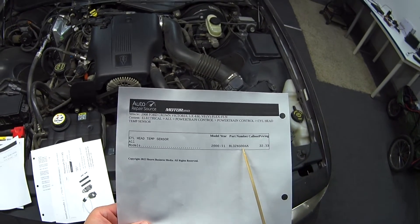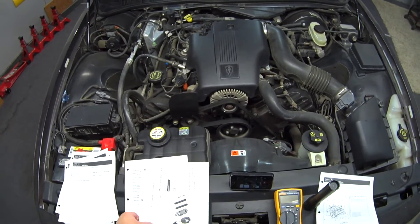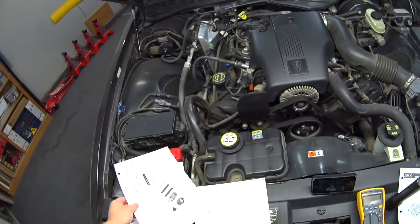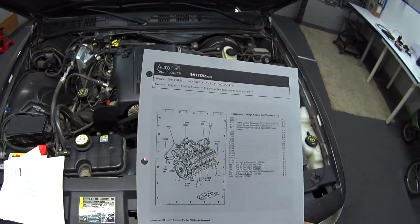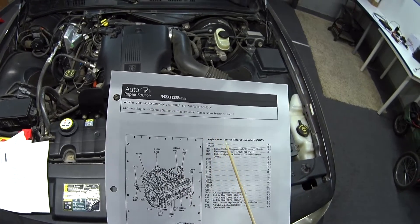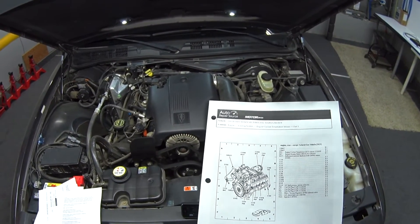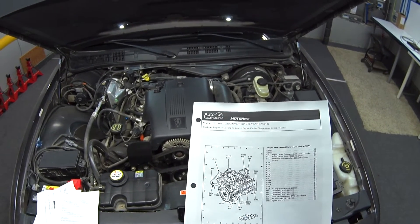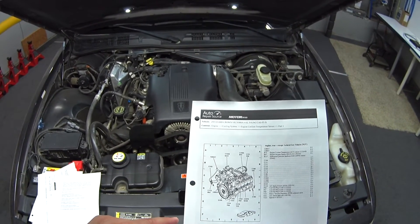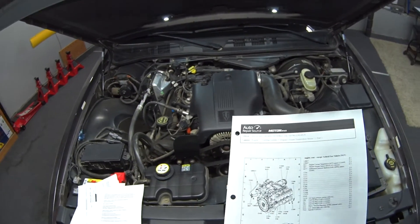My service literature has the part number right here, and they're going for $32 at my local Ford dealership — I also saw them for only $27 on Amazon. Since we're on the subject of component location, it really helps to have service literature. Here's a copy I printed for the 2005 Crown Vic — it has a picture of the engine and tells you where all the sensors are. I made a video on how you can get this dealer-level auto repair service literature for free, and it works for every car from 1974 to current, all year, make and model. I'll put a link to that video down below.